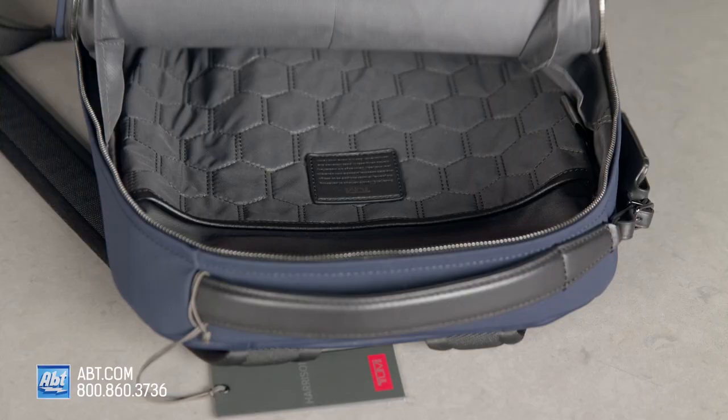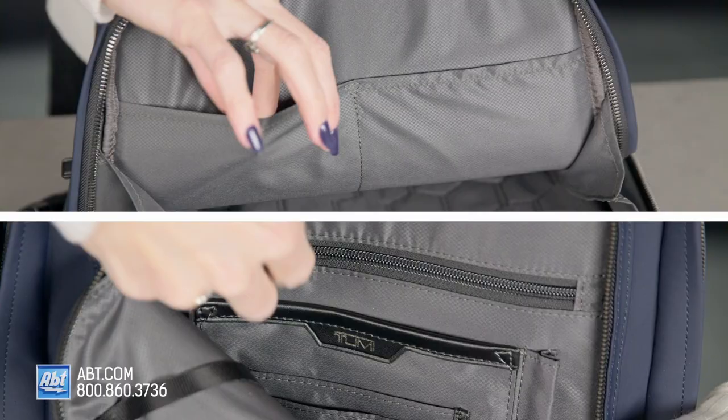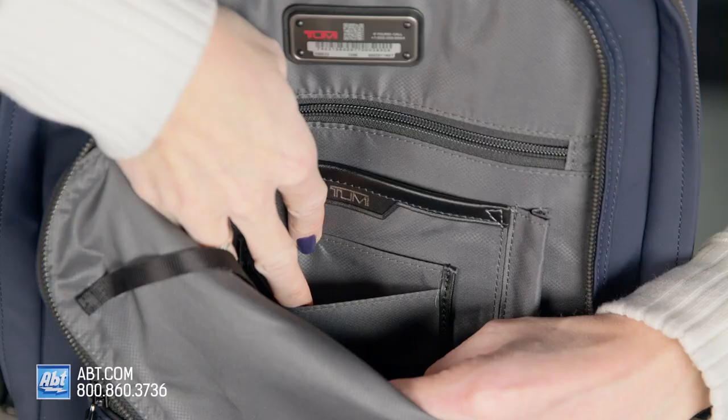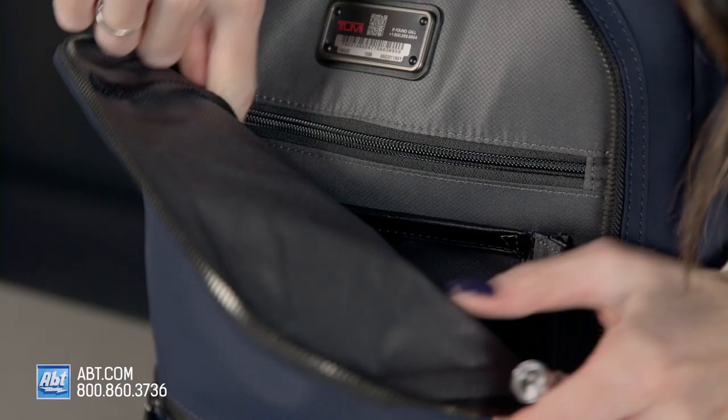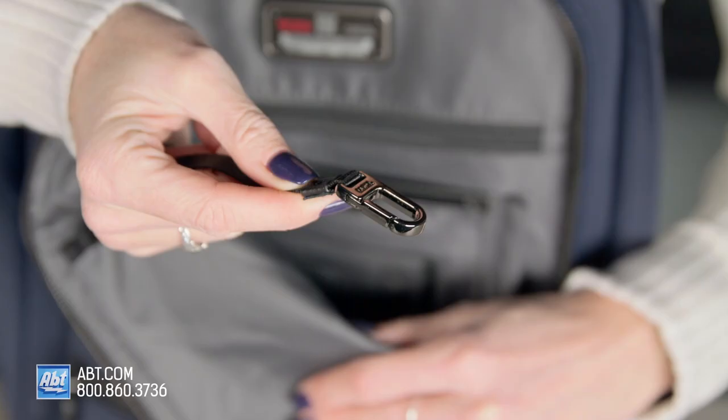Now moving on to the interior features. We've got a padded laptop pocket, and this will fit screens up to 14 inches. There's a zip pocket, three open pockets, two card pockets, and there are even two pen loops, so you'll always be ready to sign an autograph. And if you're someone who loses their keys easily, it has a key leash — you just clip your keys in and you're on your way.